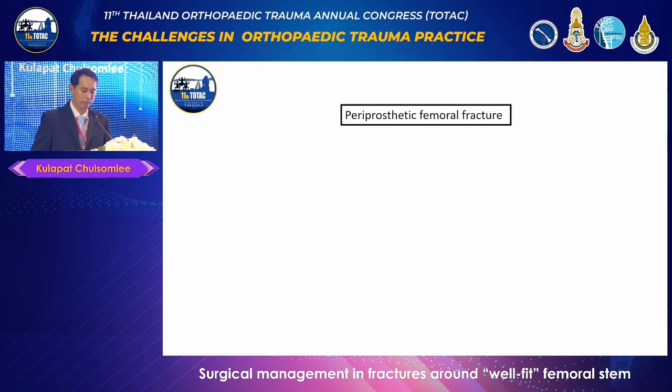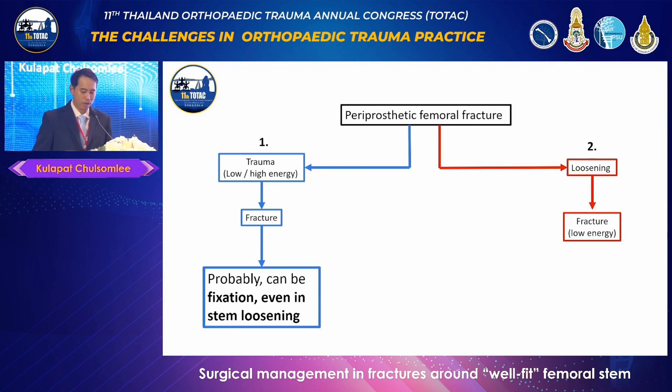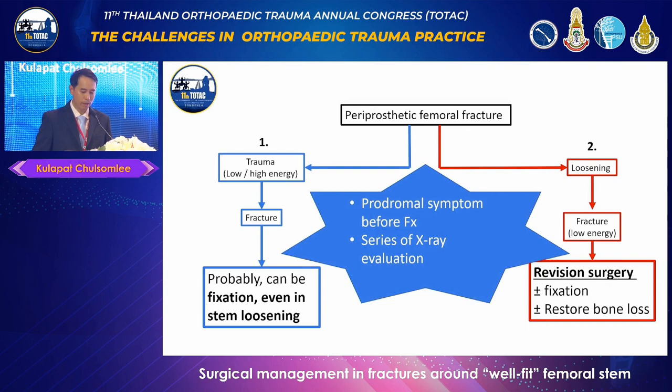Let's look at the natural history before a peri-prosthetic fracture happens. Fracture can occur in two ways. First, from significant trauma, usually in a previously well-fixed prosthesis — after trauma, the femoral stem may either remain well-fixed or become loose. Certain fracture types from this event can be successfully treated with fixation, even in cases of stem loosening. On the contrary, fracture can also occur in a previously loose femoral stem, which usually needs revision surgery. It is important to evaluate pre-morbid symptoms and obtain a series of previous X-rays before the fracture.